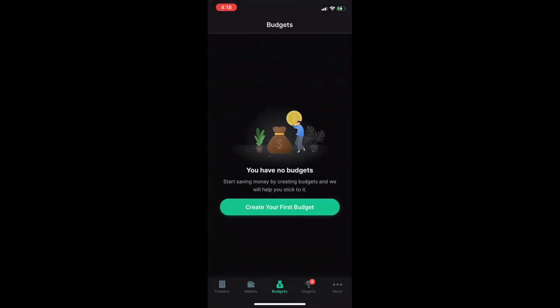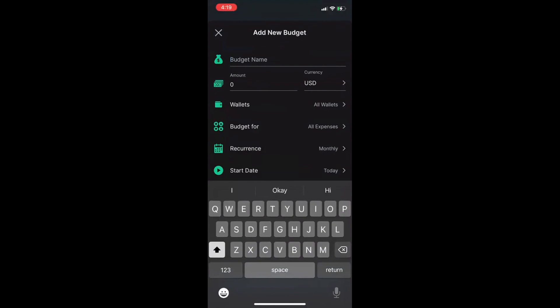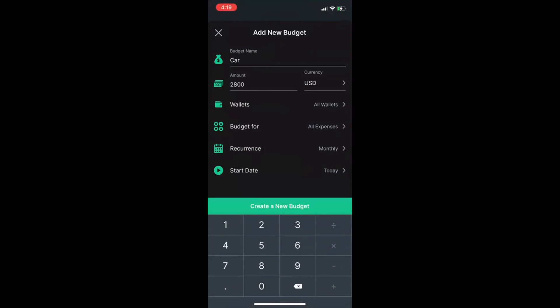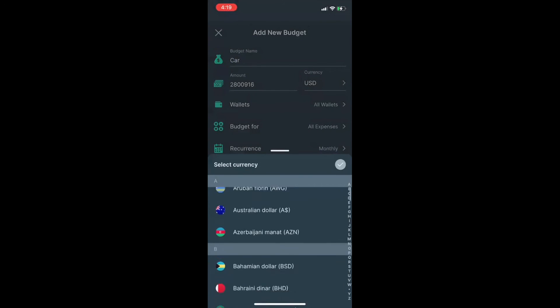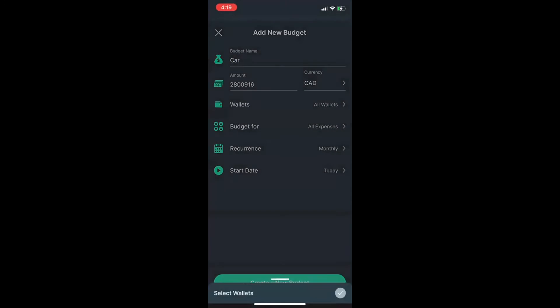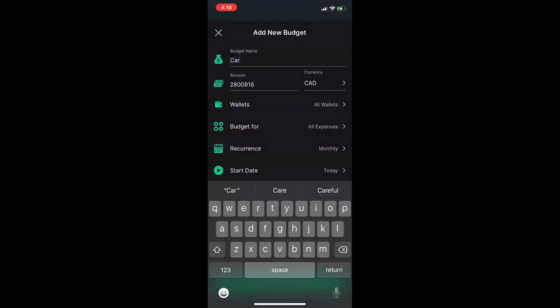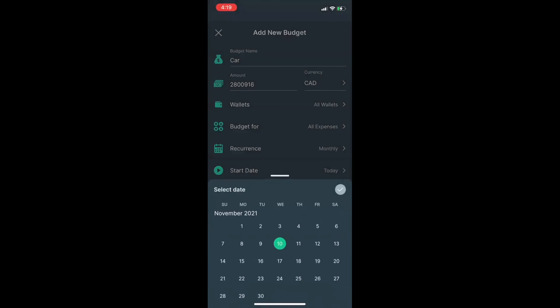To create a budget on mobile, go to the budget section and select 'create your first budget'. Write the budget name — for example, a budget for a car — then put in the amount and select your currency. I'm Canadian, so I'll put the Canadian dollar. You connect that with your bank and can transfer money from your bank account. Set a start date, then finish it off to create your budget. You can also set it to monthly or whatever period you prefer.